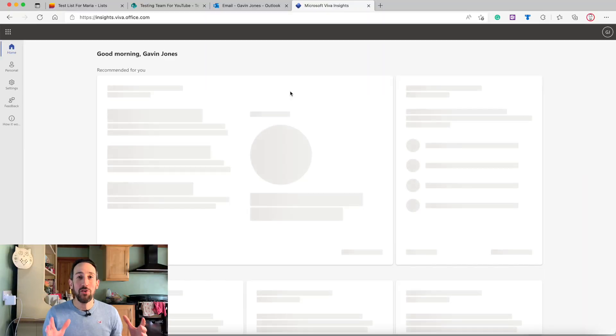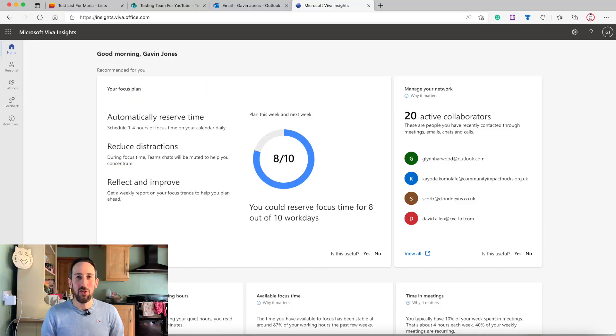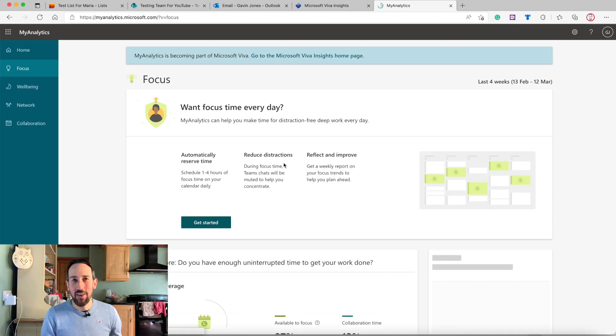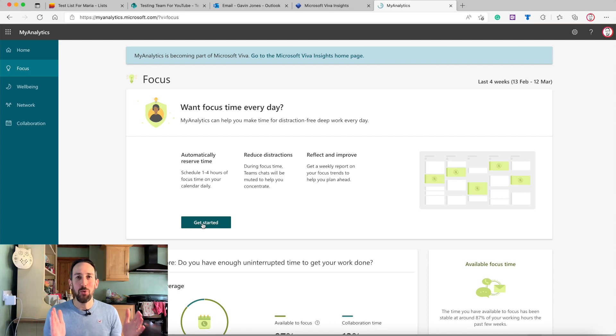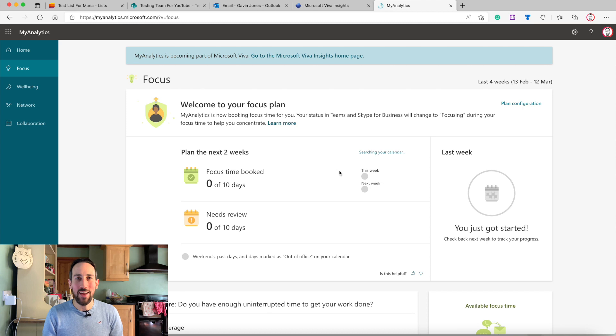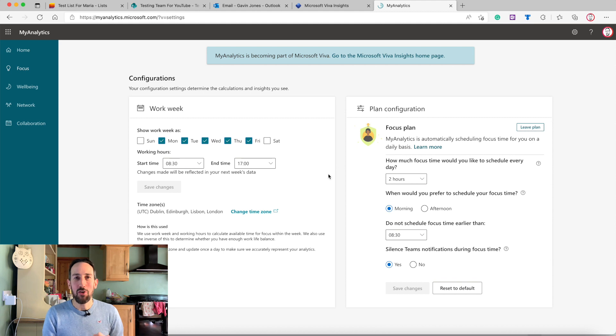When you've got some focused time to actually go and do the tasks you already know you need to do, shut Outlook down, shut Teams down, don't get anything more inbound — just focus on the work you already know you need to do. If you haven't got any focus time yet, I'd recommend you do that. You can either do it manually or get Microsoft Viva Insights to do it for you.